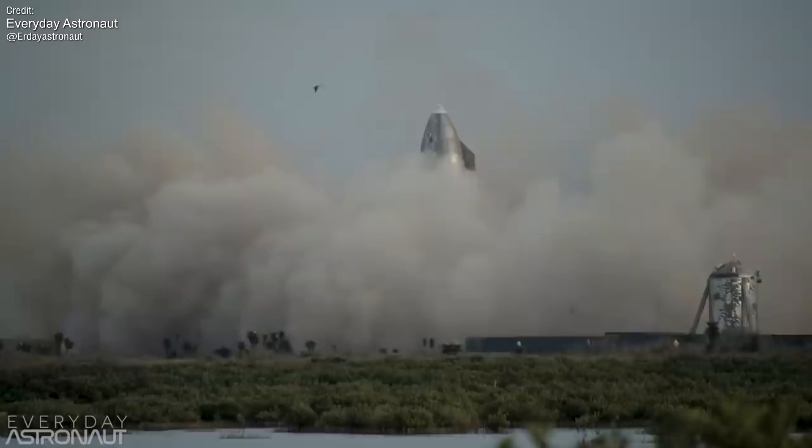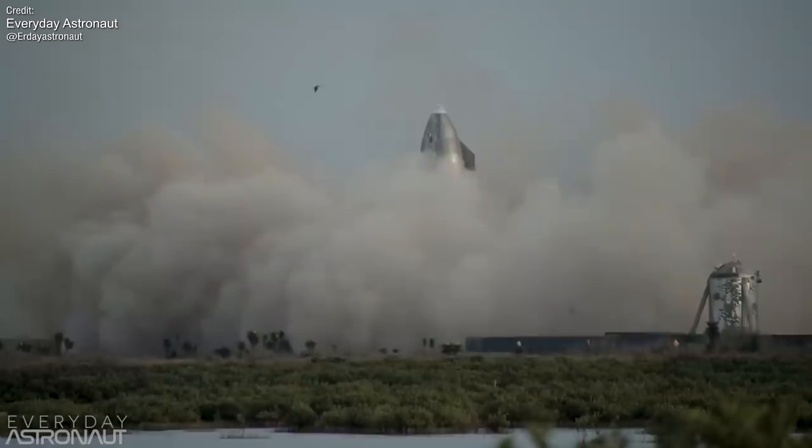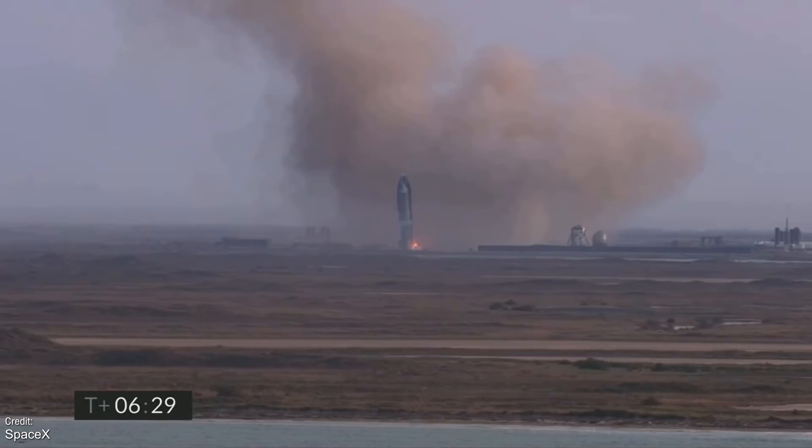However, looking carefully at slow motion footage from Tim Dodd, aka the Everyday Astronaut, it's clear that the landing wasn't perfect. The landing legs didn't seem to deploy properly — some of them are swinging loose underneath the rocket and not locked in place. Upon initial touchdown, the rocket bounced on the pad, implying that it hit the ground too fast. As the smoke cleared, the SN10 had a very clear lean to it, but nonetheless remained apparently intact.